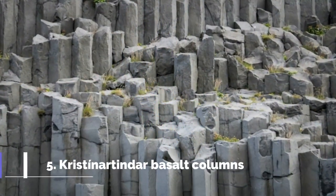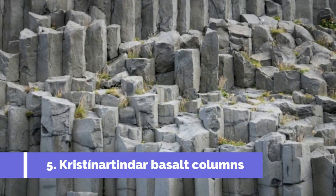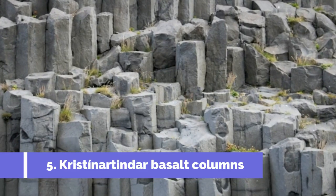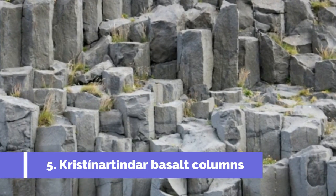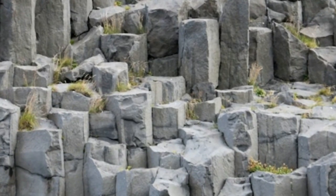Number 5: Kristinnartinder Basalt Columns. Located in the magnificent Skaftafell Nature Reserve in Iceland, the Kristinnartinder Basalt Columns stand as an awe-inspiring natural attraction. These beautiful hexagonal stone formations have been formed over thousands of years through volcanic activity and provide a surreal backdrop to the surrounding landscapes.